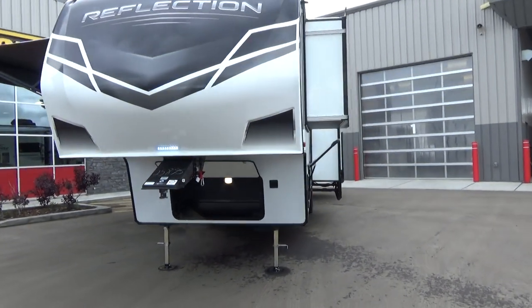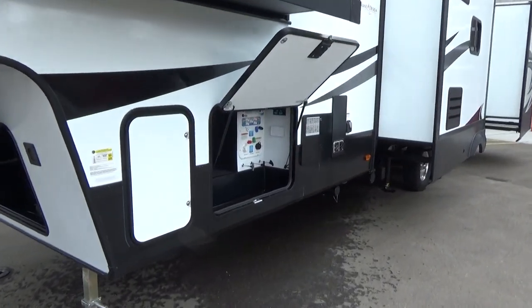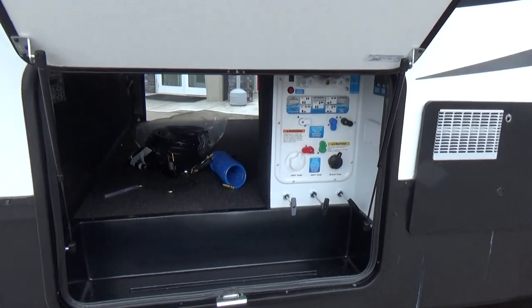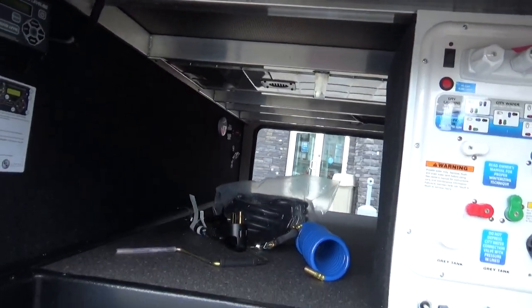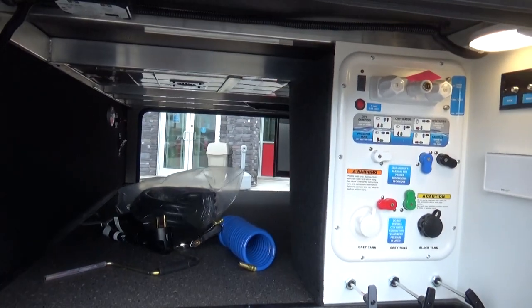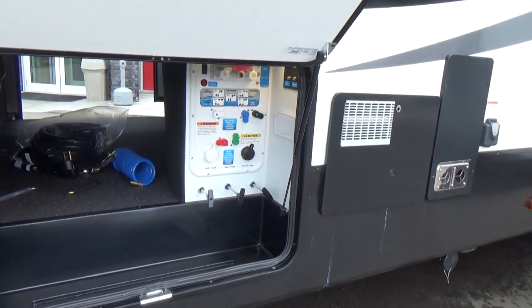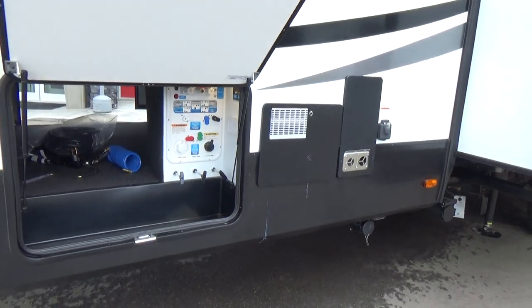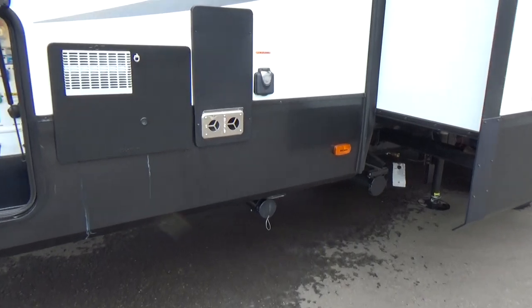Full front cap, fully painted on the Reflection. Got all the LED lights going. Full pass-through storage. Again, Grand Design — this is where they shine, folks. The fit and finish, the quality, more aluminum tubes, thicker gauge, taller, fully heated compartment — all of those things. One thing they added to this trailer: 12-volt heat blankets on all of your tanks, which is really cool.